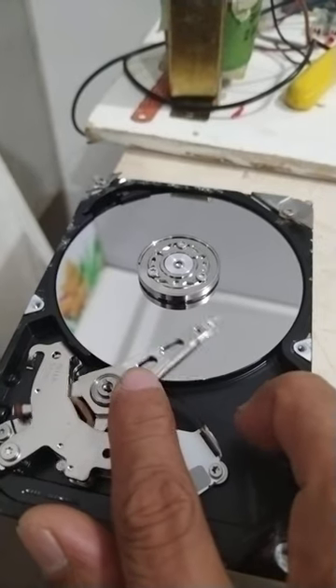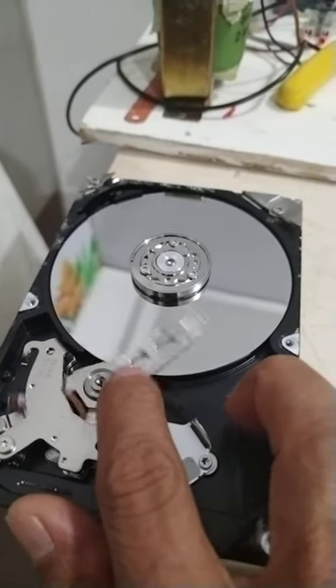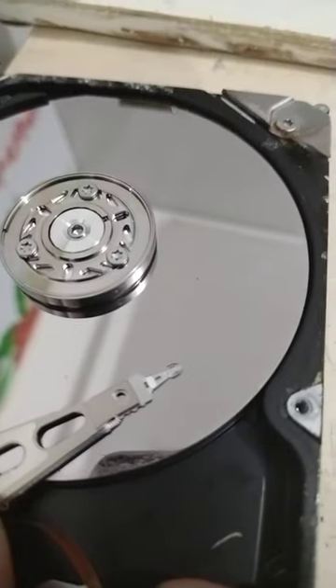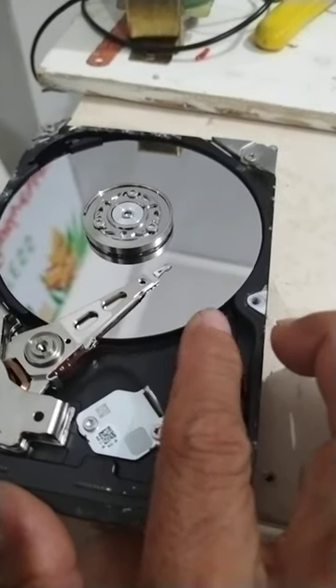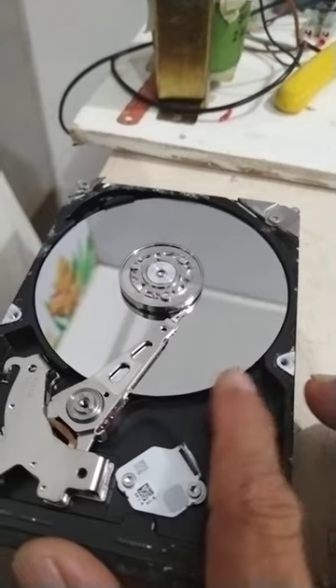This is the action of the head — one on top and one at the bottom. While the disk spins very fast, the RPM is 7200.